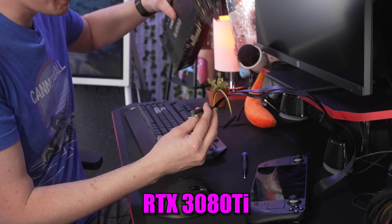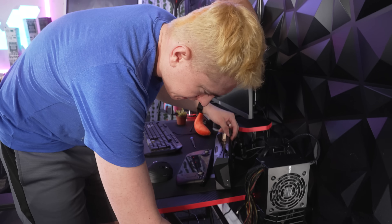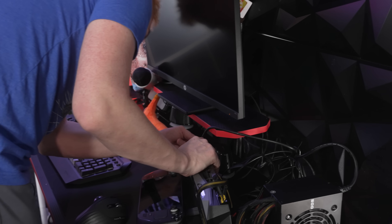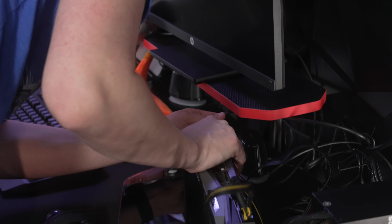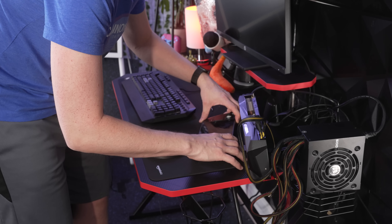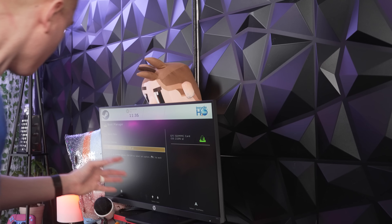Now for the GPU — the RTX 3080 Ti gets slotted in. We need power for the PCI Express riser and the two 8-pins for the 3080 Ti. Now it's time for DisplayPort out into the monitor. We flick on the power supply first to enable power to the GPU, then we boot up the Steam Deck into the BIOS. The GPU turned on as soon as I did that. It's working with the 3080 Ti? I tested this before this video went live and it wasn't working.